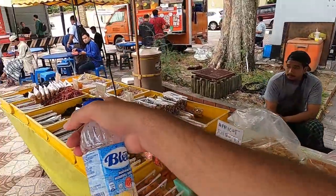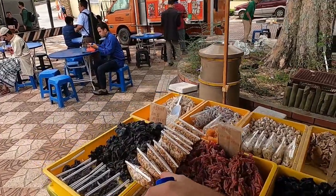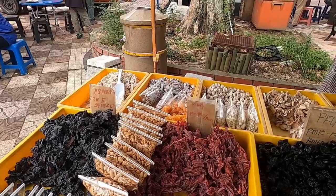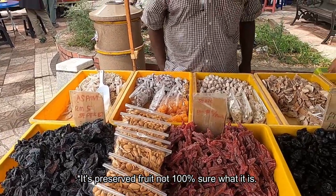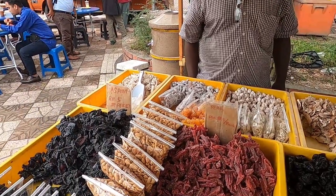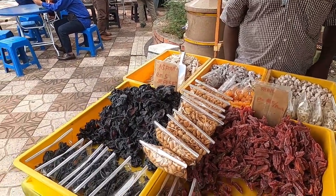What is this kind of stuff? Just out of curiosity. Pickled fruit — it's sweet and sour. I haven't seen the red one before.